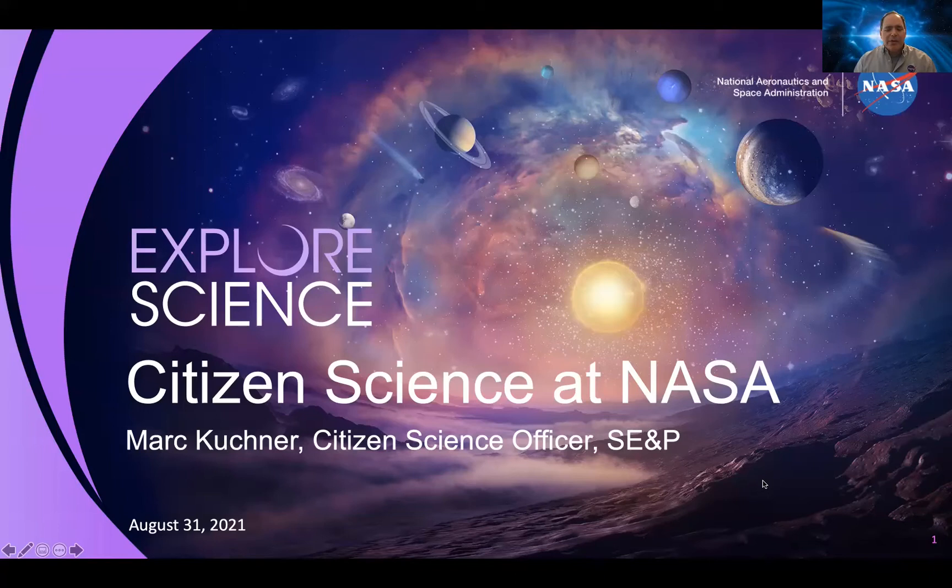Hi, I'm Mark Kushner, Citizen Science Officer in NASA's Science Mission Directorate. Today I get to talk to you about citizen science at NASA and share some best practices we've learned over the last few years.